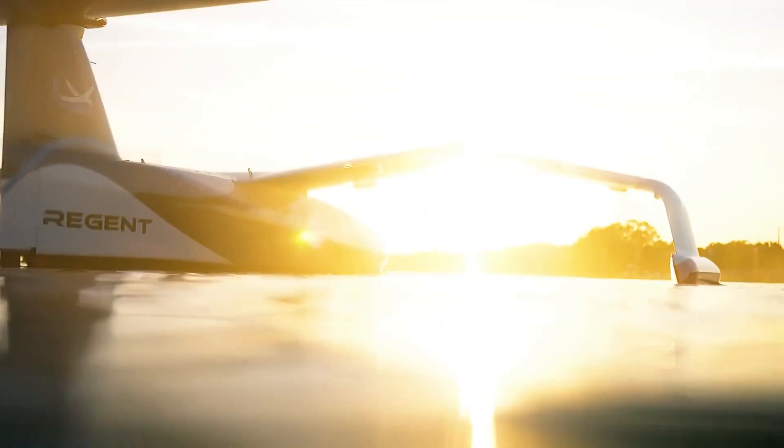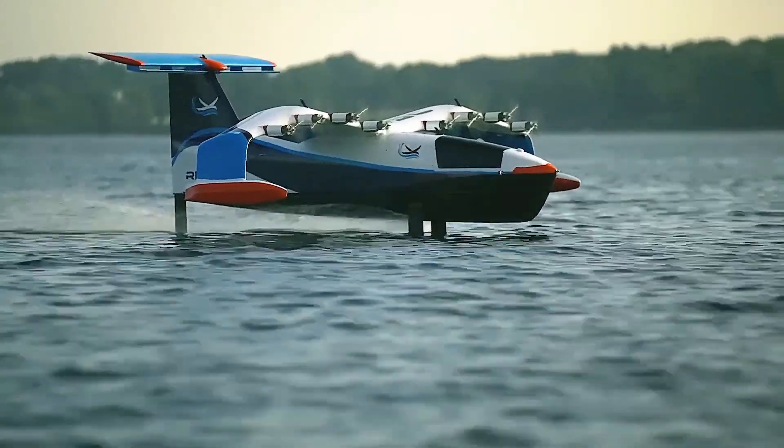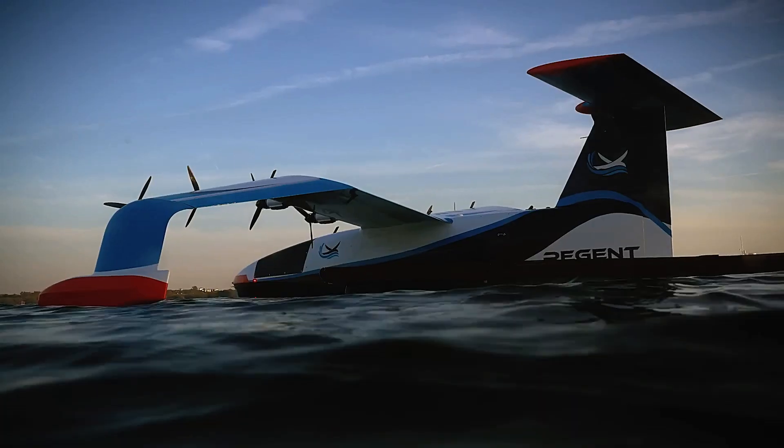The Sea Glider represents a significant leap forward in sustainable travel, combining innovation, speed, and environmental responsibility for the future of maritime transportation.